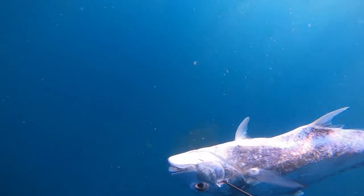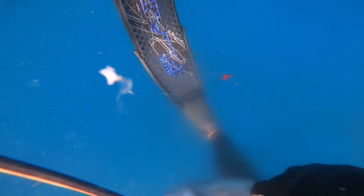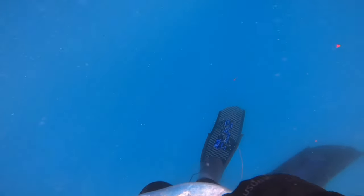If the fish wants to run, I'll let it run, but as soon as I get my hand on it, it's good to go. Brain it, and we bleed it as well. Thank it for its sacrifice — this fish will feed a lot of people.